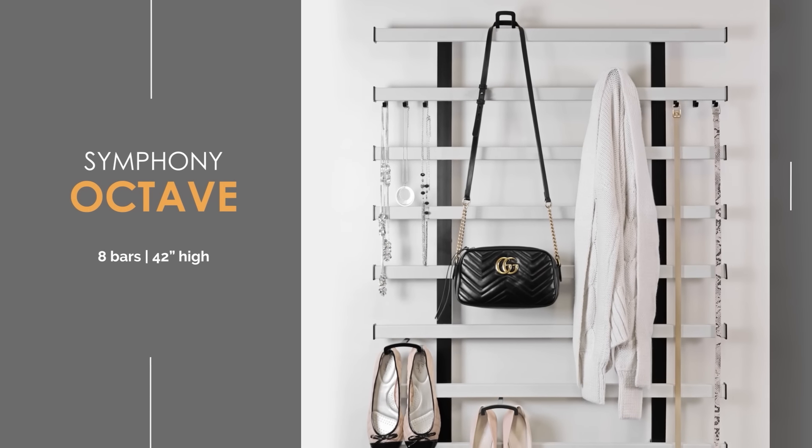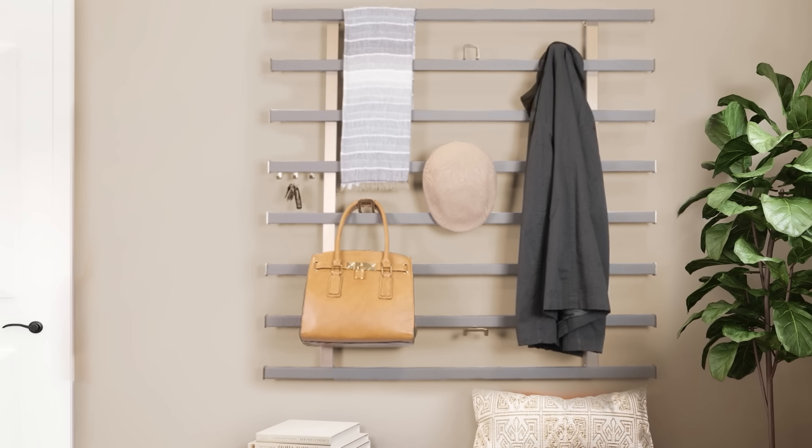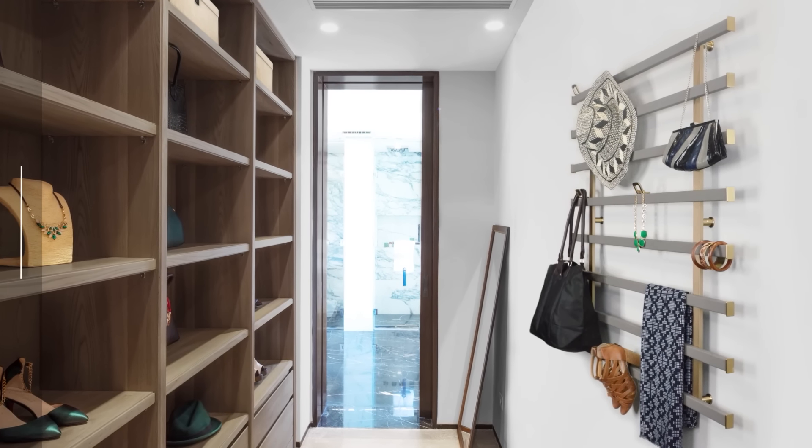Providing head-to-toe organisation, the eight bars of the Symphony Octave can stretch across a bare wall, tuck neatly by an entry door, and provide additional storage in a mudroom or closet.